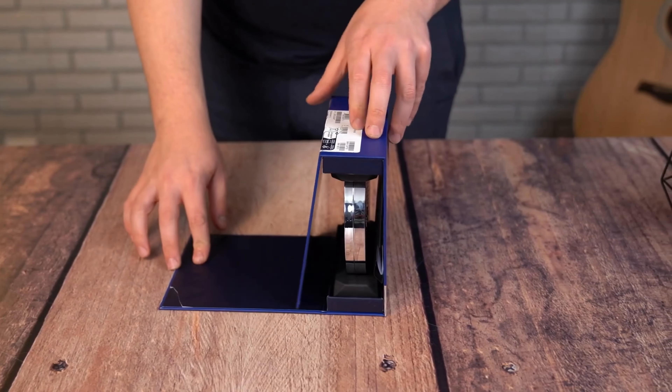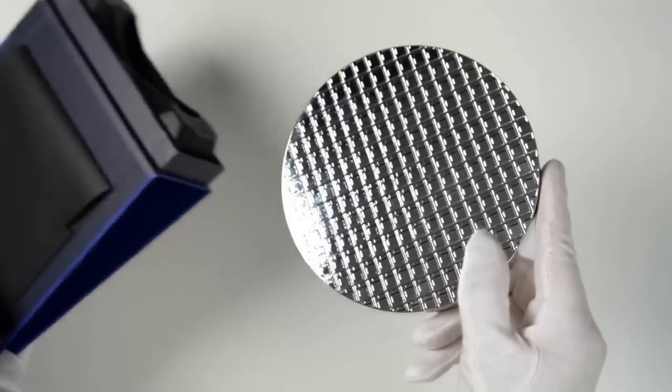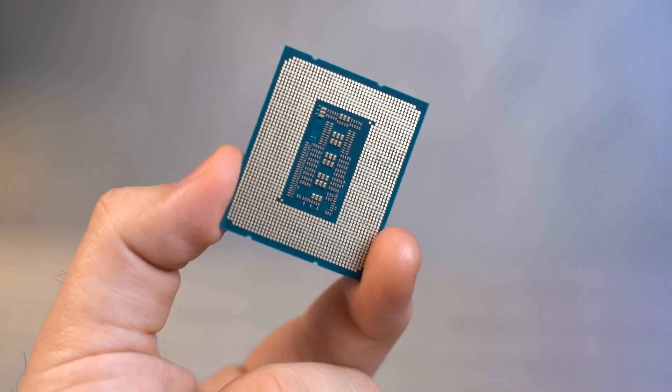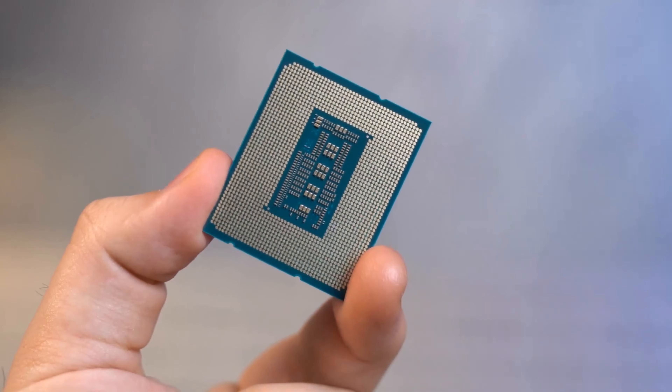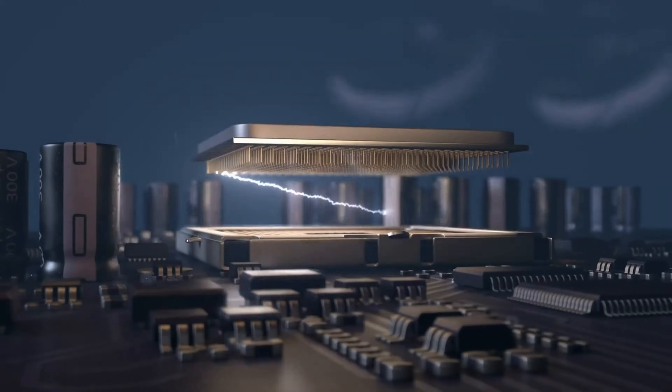Let's unravel the mystery of the 14100. As the box gives way, we're greeted by not just a processor, but the maestro of multitasking within the i3 symphony. While we unbox, keep in mind the sheer perseverance baked into this chip — responsive, dexterous, and poised to elevate your digital experience. Behold, the i3-14100.